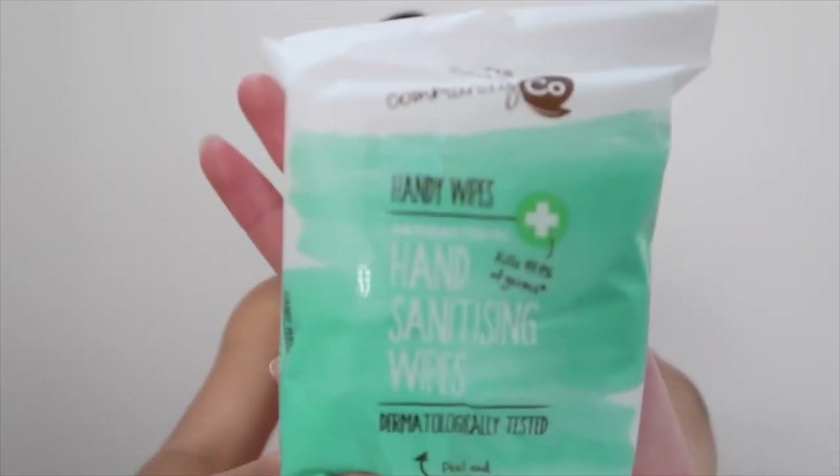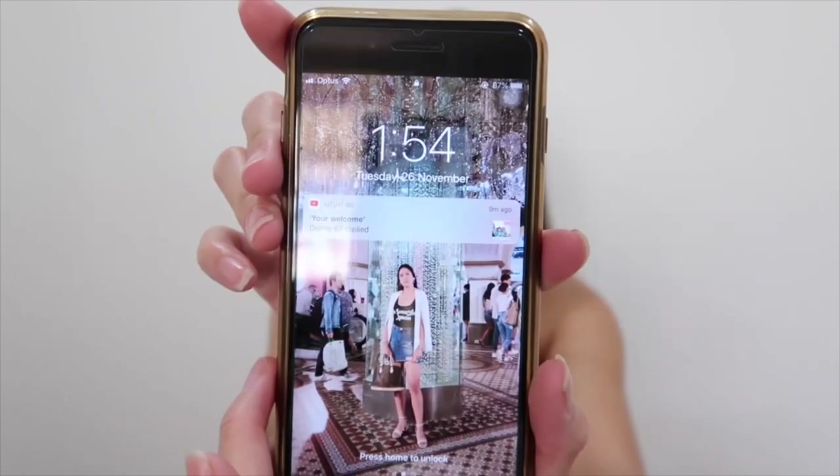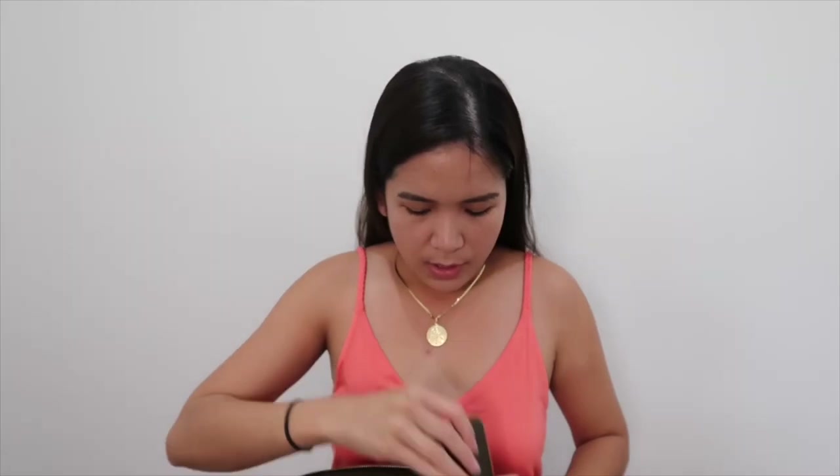And there are wipes for when you go to the bathroom. Next item is my phone. There's a message and a YouTube notification. This is my phone — iPhone 7 Plus. My husband bought this and gave it to me.